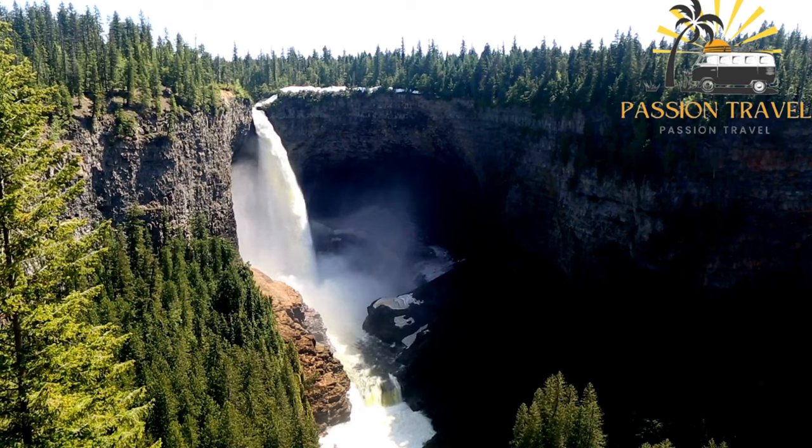There are several backcountry lodges and campsites available for those who want to explore the more remote areas of the park. Overall, Wells Gray Provincial Park is a must-visit destination for nature lovers and outdoor enthusiasts who want to experience the beauty of the Canadian wilderness.